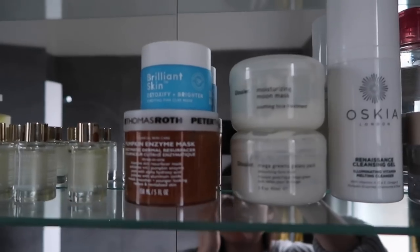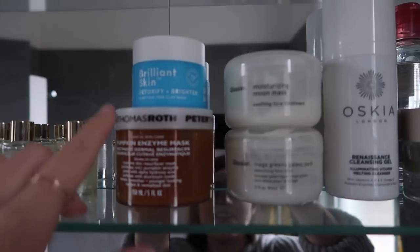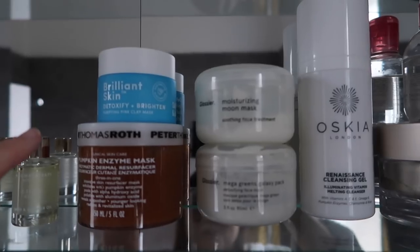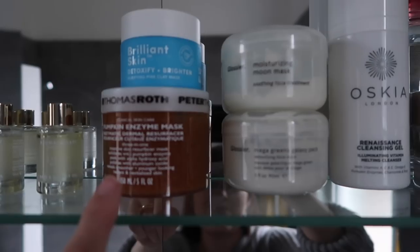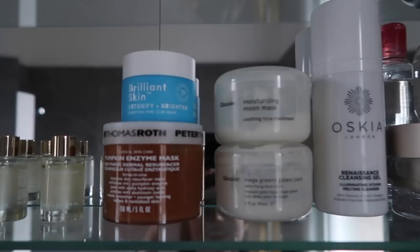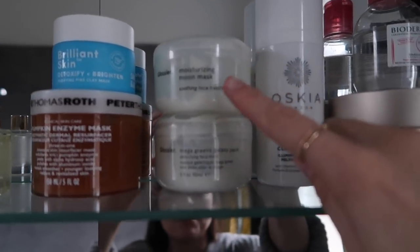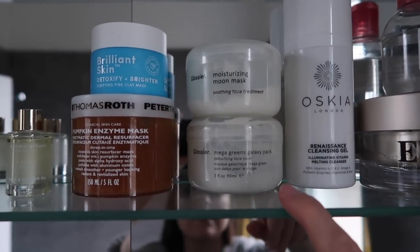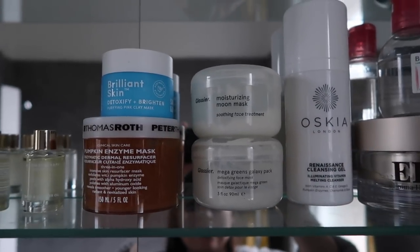This is the mask area — I don't have too many because I just really love the ones that I use time and time again. The Brilliant Skin Detoxifying and Brightening mask I've mentioned before, really like it — it's almost like a mix of the Peter Thomas Roth Pumpkin Enzyme Mask and the Glossier masks. I'm now on a new tub of the Peter Thomas Roth — I finally used up the one I'd had for years. It's absolutely awesome, my favourite favourite mask. The Glossier Moisturising Moon Mask is good for hydration, and the Mega Greens Galaxy Pack is more of a cleansing one — sometimes I use those in conjunction with each other.